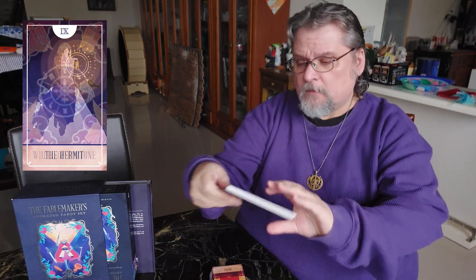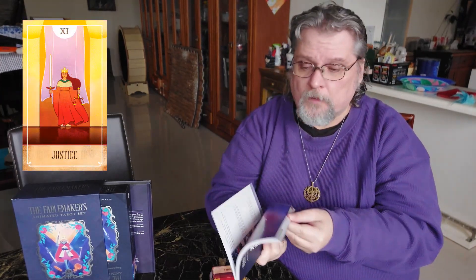If you get the regular edition, you get your cards and you get the Fable Makers book. So it does come with a beautiful handbook. This is paperback if you get the regular edition. Now, if you get the deluxe edition — the cards come in their own box along with a hardbound version of the manual. And it is absolutely beautiful.